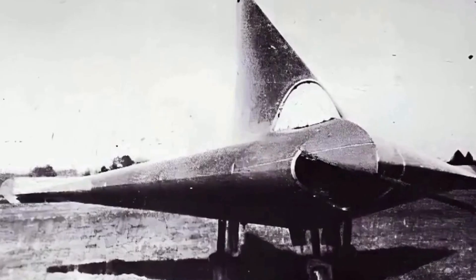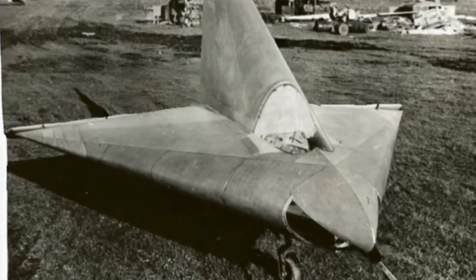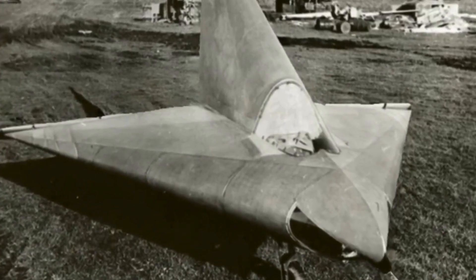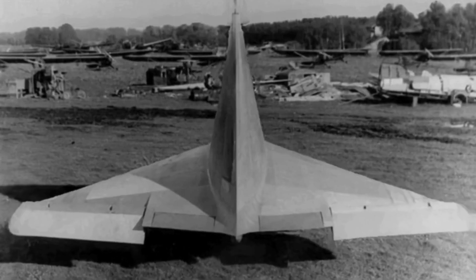During the height of World War II, Lippisch proposed the ambitious Lippisch P-13, a ramjet-propelled point defense fighter featuring a sharply swept delta flying wing with an embedded engine. The initial model, successfully flown near Vienna, demonstrated the feasibility of Lippisch's innovative design.